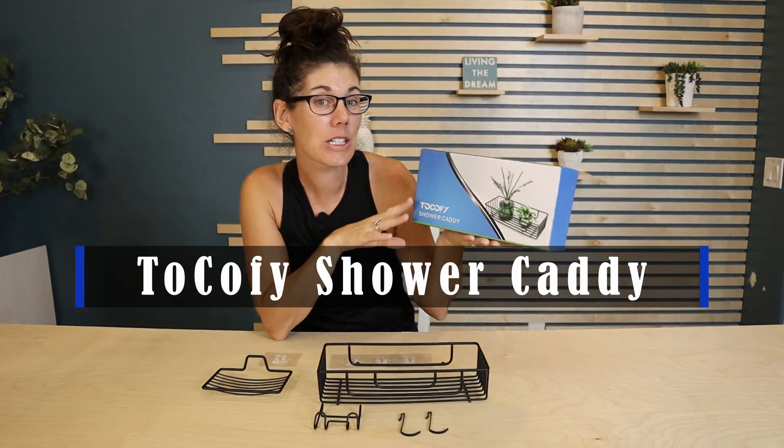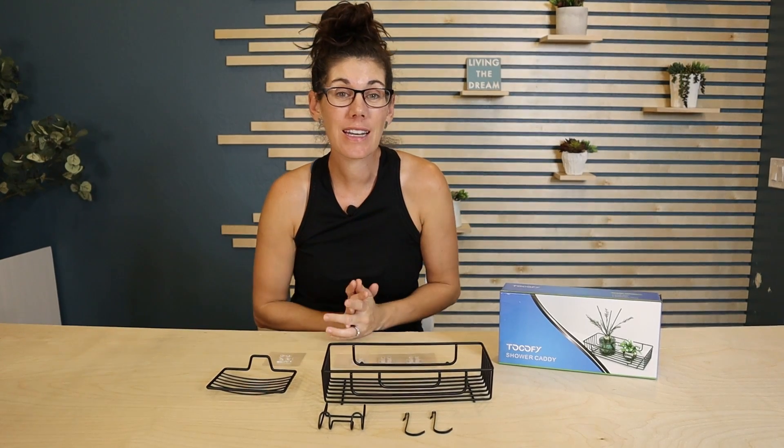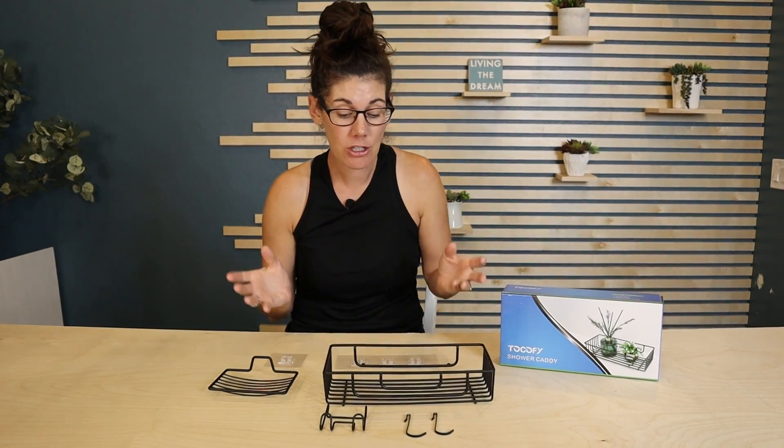Hey guys, this is the Takopi Shower Caddy. It's perfect if you just need a little extra storage space in your shower.